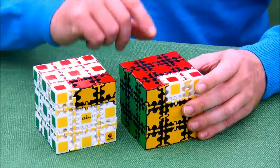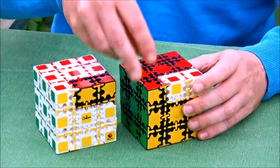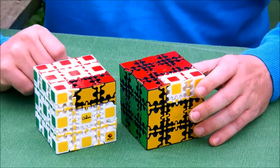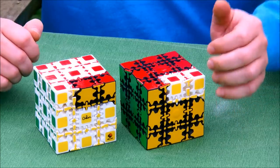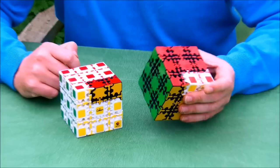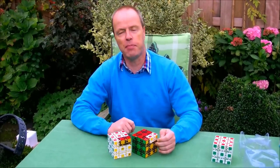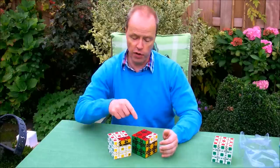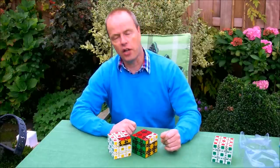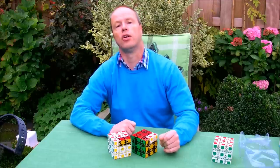My conjecture is that somebody bought a Shapeways 3D print, went through all the effort to make a 3D scan, and reproduced this puzzle. The next question is: which Shapeways 3D print got copied? That is very easy — since only two of these 3D prints have ever been produced. One of them is in my hands, so that one was not copied, and the other was bought by a customer in the Los Angeles area.